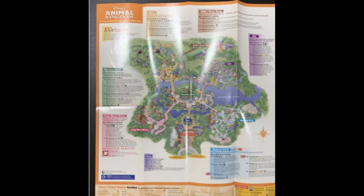DinoLand got an overlay in 2002. Chester and Hester's Dino-Rama opened, which included Triceratops Spin and arguably the worst Disney attraction ever made, Primeval Whirl. This was added to the map, and interestingly there were originally carnival games where Primeval Whirl was. Those were later moved, and this land opened incomplete because Primeval Whirl was not open yet.